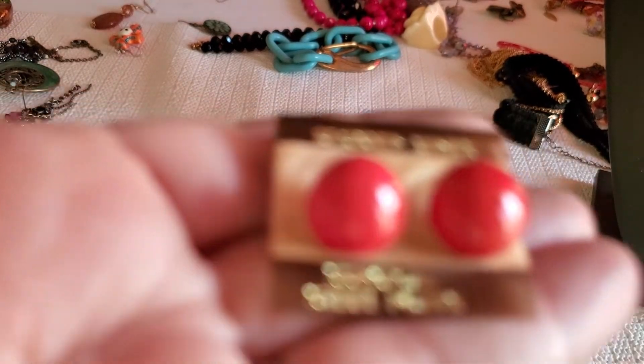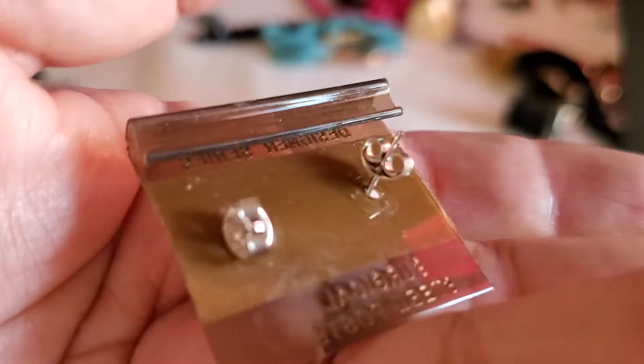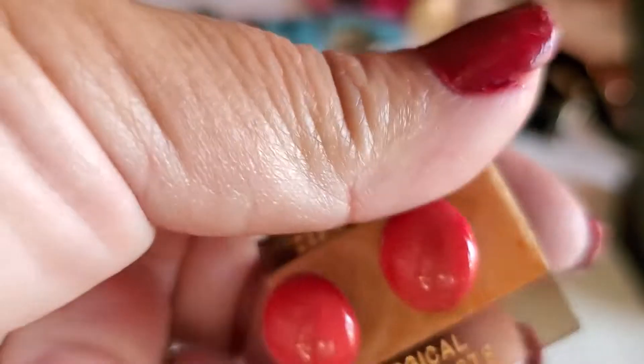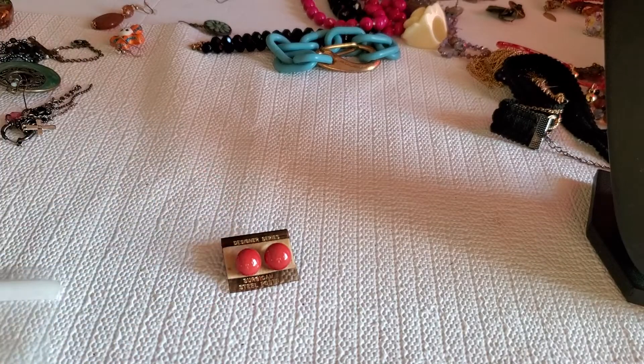And this one is a designer earring — and that's the back part. That one will be $4.